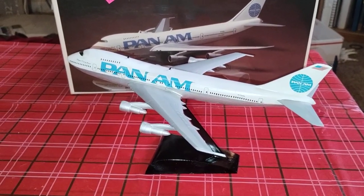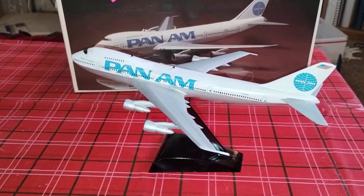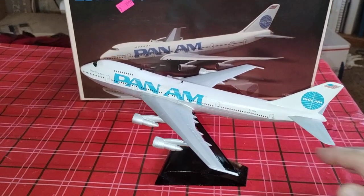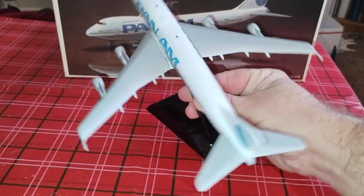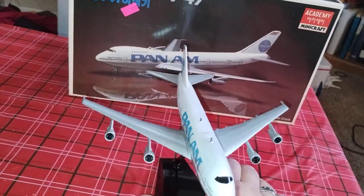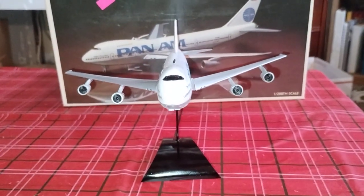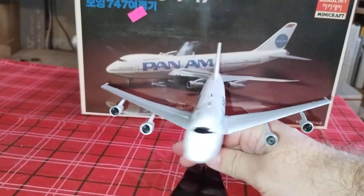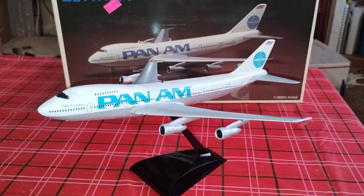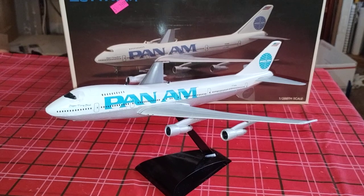Box — what shows on the box shows a dark blue decal, but these are like a light blue. But it's all cool, I mean it came out good.